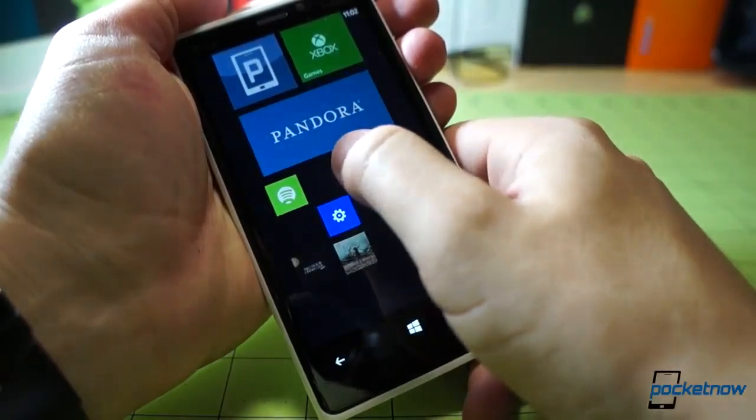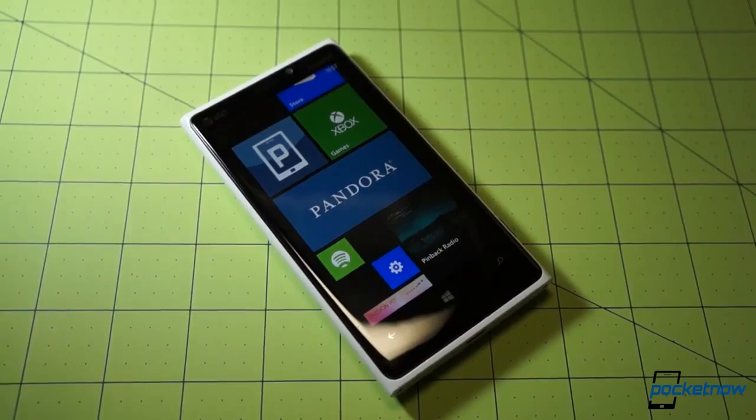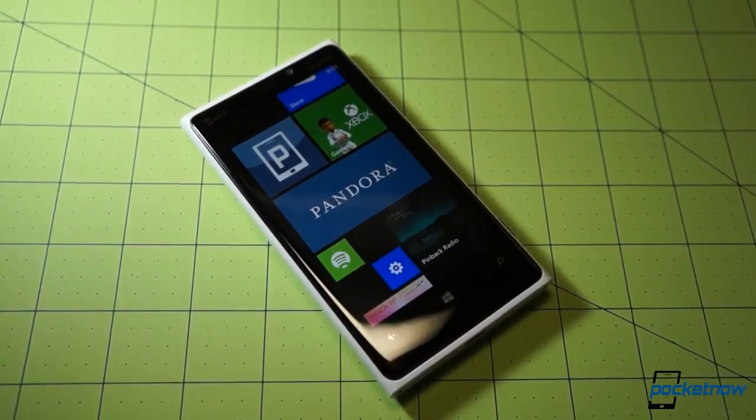You'll also notice the double-wide Pandora tile up top. We can adjust that in size, but it does provide a whole lot of pixels if you do want the phone to display the track information of the song you're listening to.